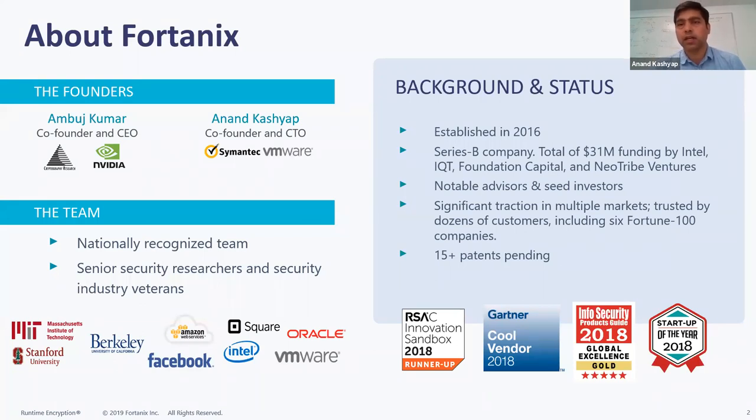We have been building technology and products around core hardware-based security technologies developed in the CPU. We have been very innovative and have filed several patents in this area.